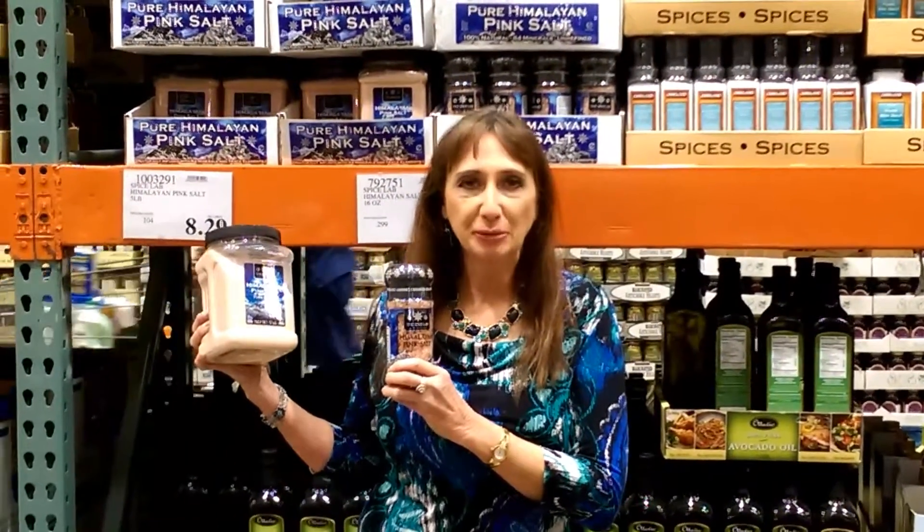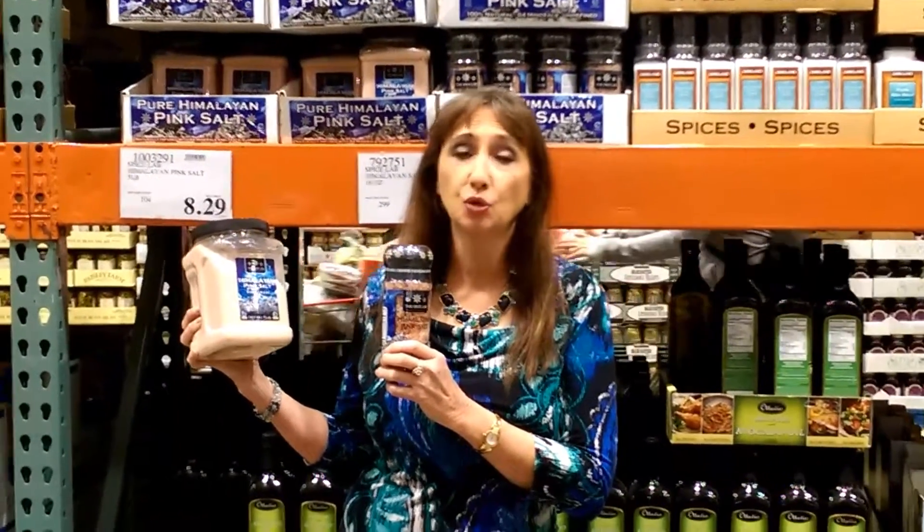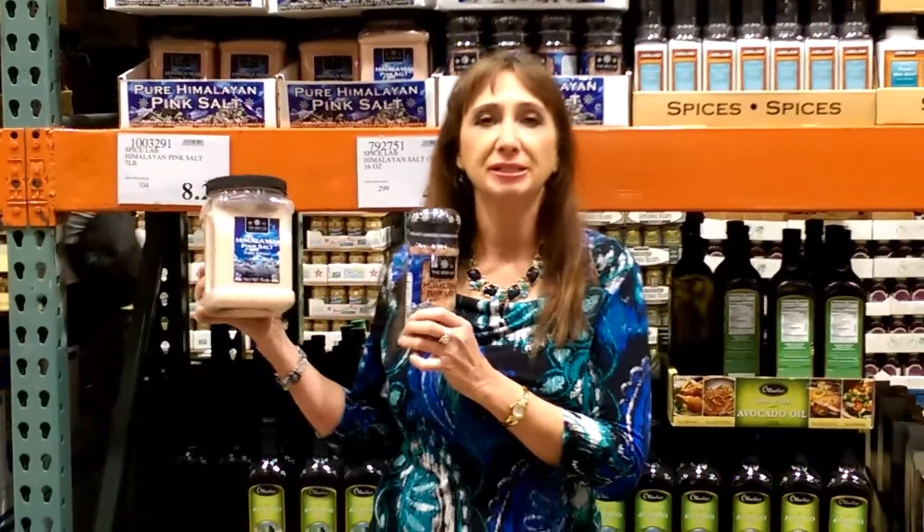Hi everyone, it's Barb from CompleteHealthyLife.com and I'm here at Costco to give you some other great bargains on Himalayan pink salt.